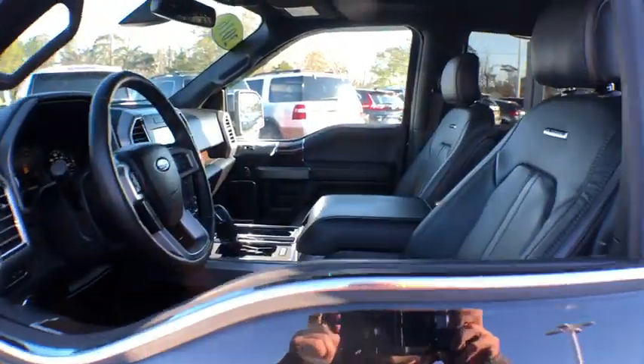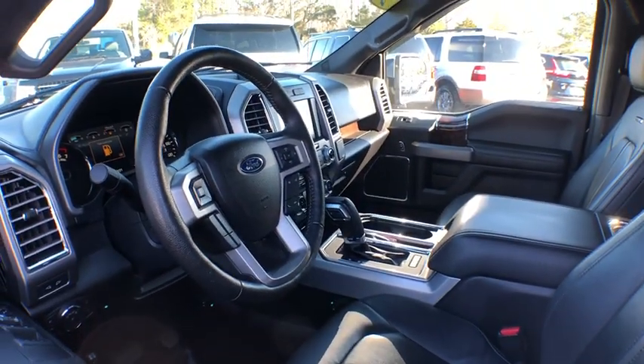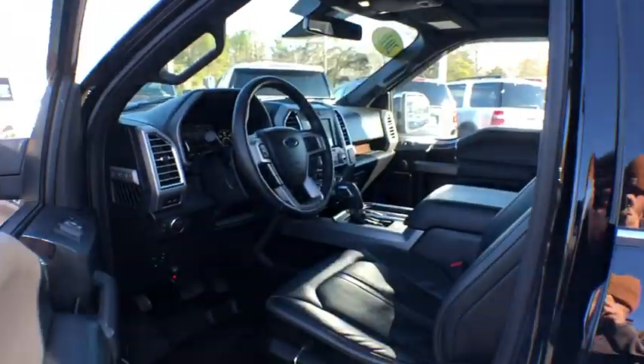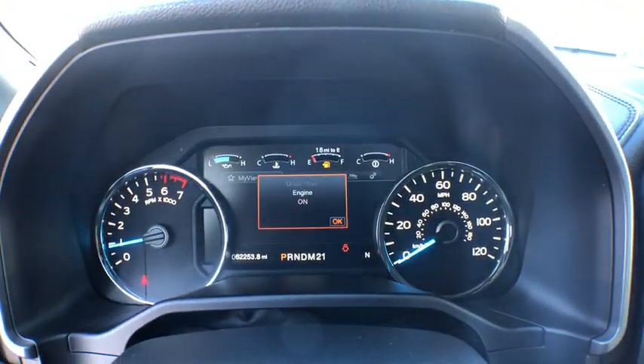This vehicle has less than 65,000 miles. Here are some of this vehicle's great options: traction control, power passenger seat, navigation system, dual airbags, power steering, four-wheel disc brakes.